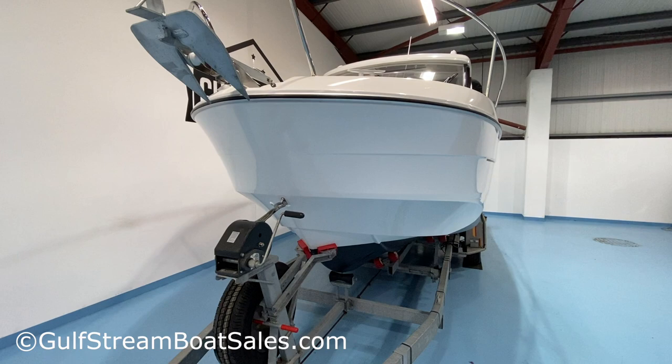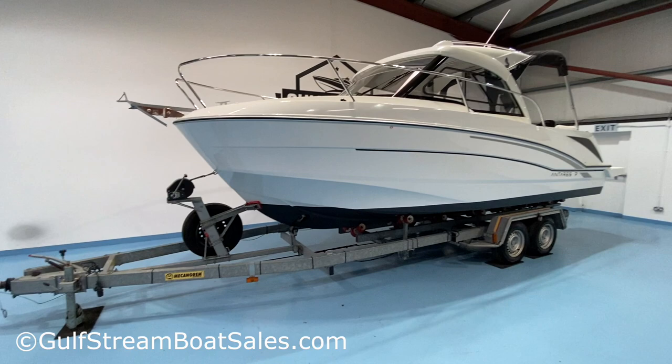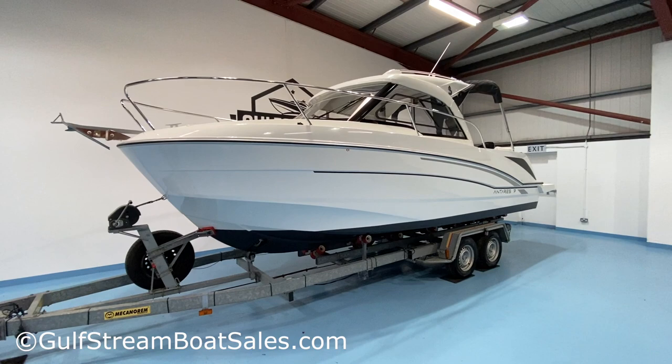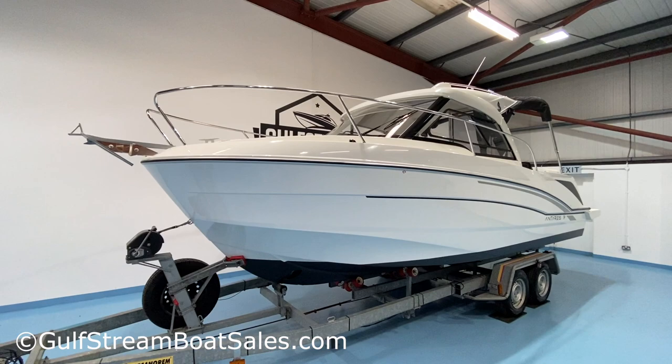It's got a beam of eight foot four inches, a fairly modest draft of 0.8 metres with the outboard down, 0.45 metres with the outboard trimmed up. It is the biggest Antares boat you can legally put on a trailer here in the UK. The all-up towing weight is around three tonnes or slightly under, so you can easily tow it, store it at home over winter, get it into a shed, or take it to new cruising grounds.